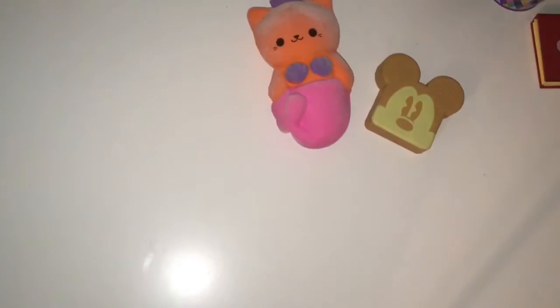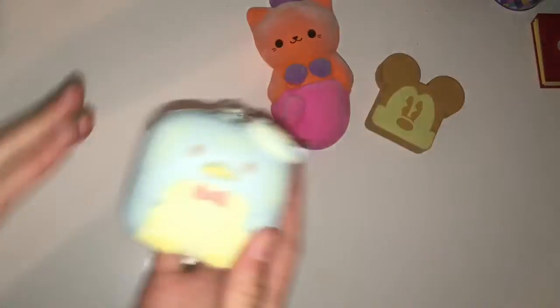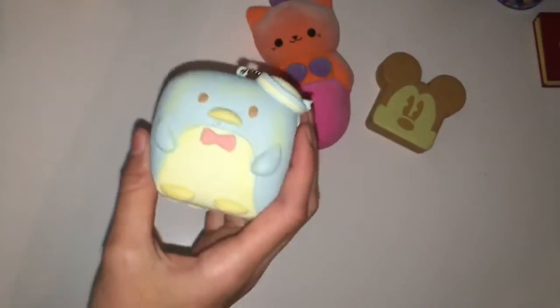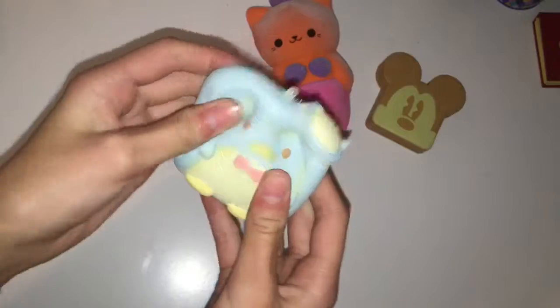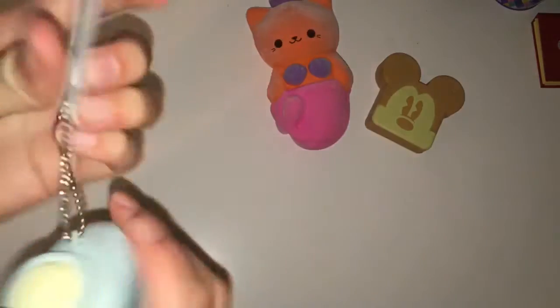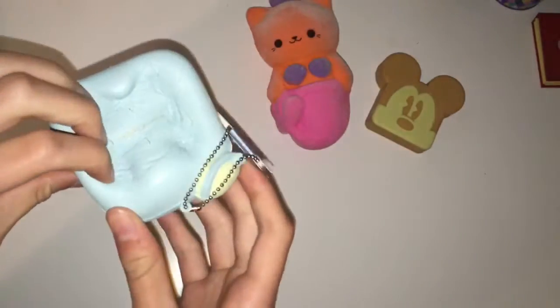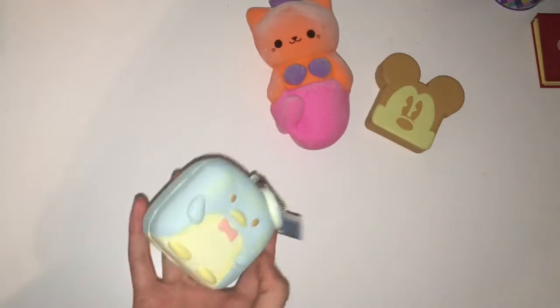For the third squishy, I have this Tuxedo Sam squishy — here is the tag and it is licensed by Sanrio. It is just the most adorable thing ever. I got it from my friend Sassafras, who got it for me as a birthday present even though I begged her not to. When I saw the squishy it just caught my eye because it was so adorable. I got this at Claire's and it's $9.99 — basically $10. It's super squishy, super slow rising, super soft, and super adorable, so what more could you ask for in a squishy?